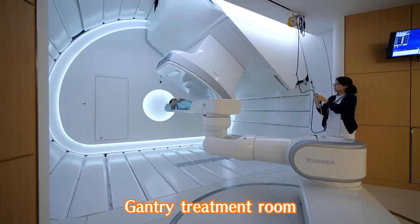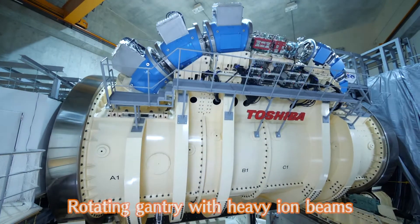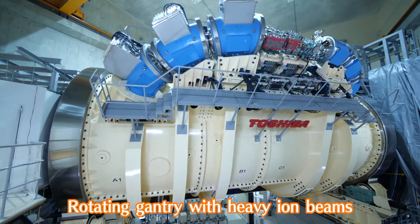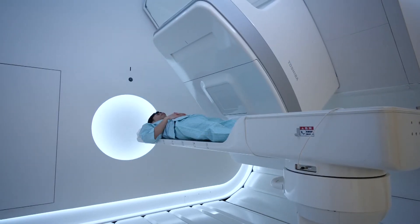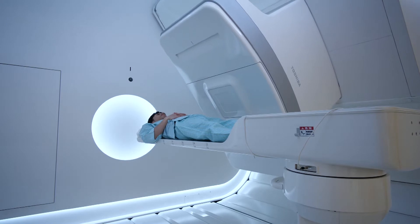In this rotating gantry room, irradiation of heavy ion beams is possible from any angle, so patients can receive treatment in a comfortable posture lying on their back.